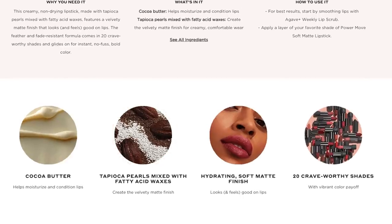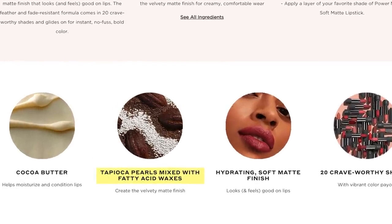Bite Beauty uses ingredients that I think are a plus, plus, plus. They are clean food grade ingredients in the lip products. There's tapioca pearls, fatty acids to blur out the lip lines. And the formula is a velvet formula that is matte, but it does not feel matte — it feels so cushy on the lips. Let's go ahead and take a look at the swatches.